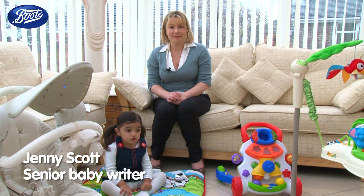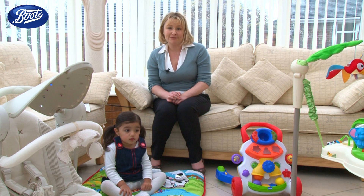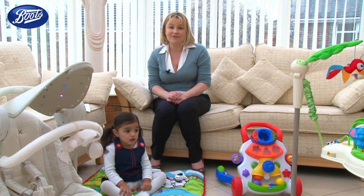If your children are slightly older they'll have no problems telling you about the kind of toys that are on their wish list. But for babies it's a bit different. How do you tell what toys your little ones are going to love? Well we thought we'd talk you through some of the favourite toys on Boots.com so you can see what other parents are buying for their babies.